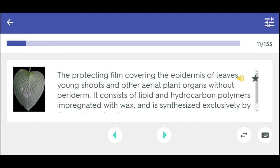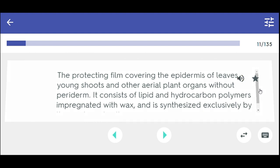The protecting film covering the epidermis of leaves, young shoots, and other aerial plant organs without periderm. It consists of lipid and hydrocarbon polymers impregnated with wax and is synthesized exclusively by the epidermal cells. Cuticle.